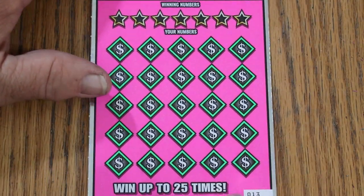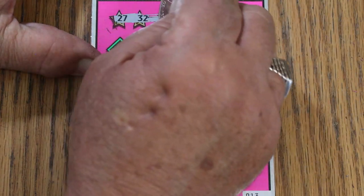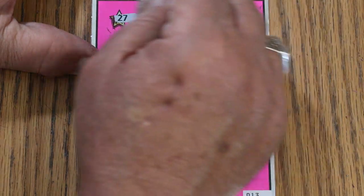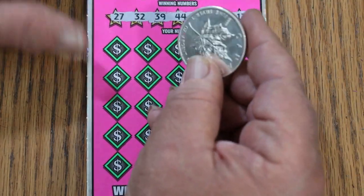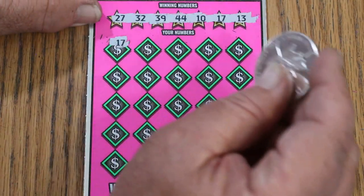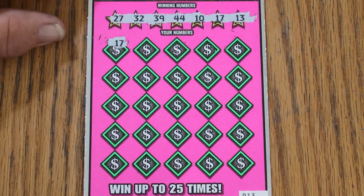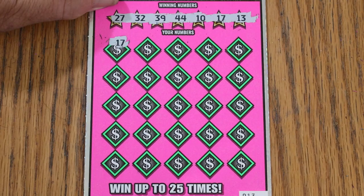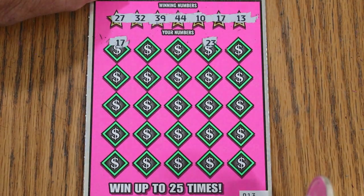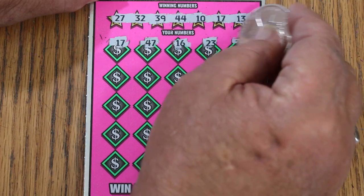Now ticket 13 — let's see if we get a back-to-back. My numbers: 27, 32, 39, 44, 10, 17, and 13. Here we go — 17! And we have a back-to-back with a first number match. That's always interesting because you could possibly get a manual win-all. We'll try — 23 — and it's not going to be a manual win-all.